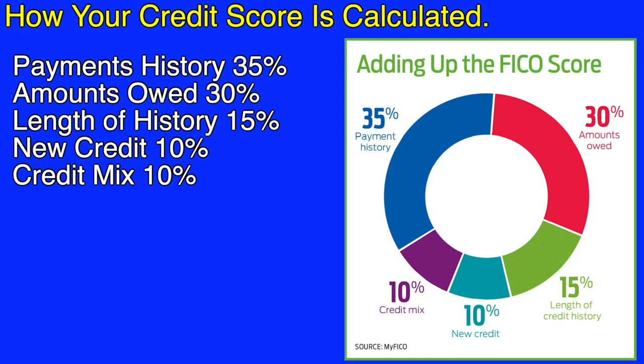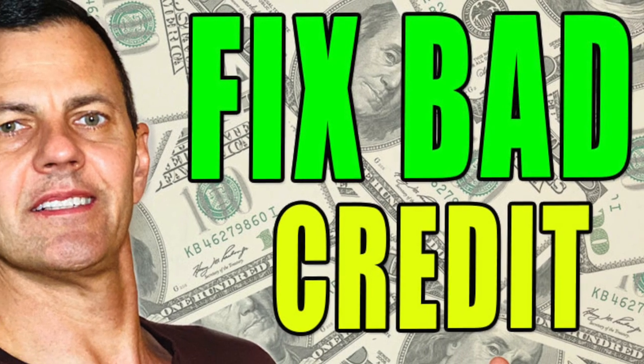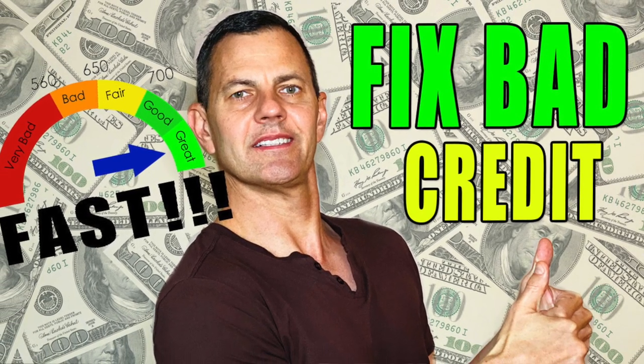Let's quickly go over how your credit score is calculated. Payment history accounts for 35% — you want to make all your payments on time. Amounts owed is 30%, often called credit utilization — ideally use 1–9% of your available credit, or up to 30%. Length of history accounts for 15%, which is your track record for how long you've had your credit cards. New credit accounts for 10%, and credit mix also accounts for 10%. Watch my video 'How to Fix Your Bad Credit Score Yourself' for everything that goes into your credit score and how to improve it.